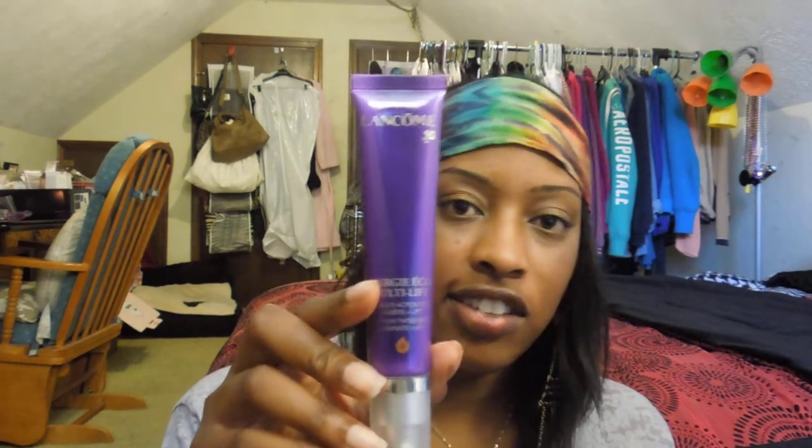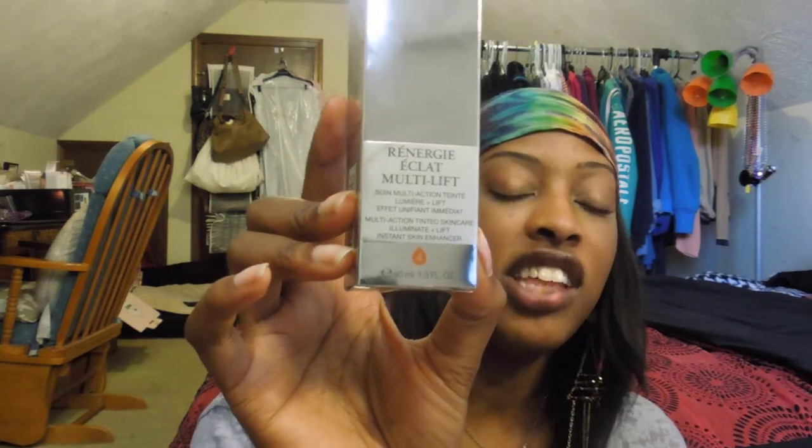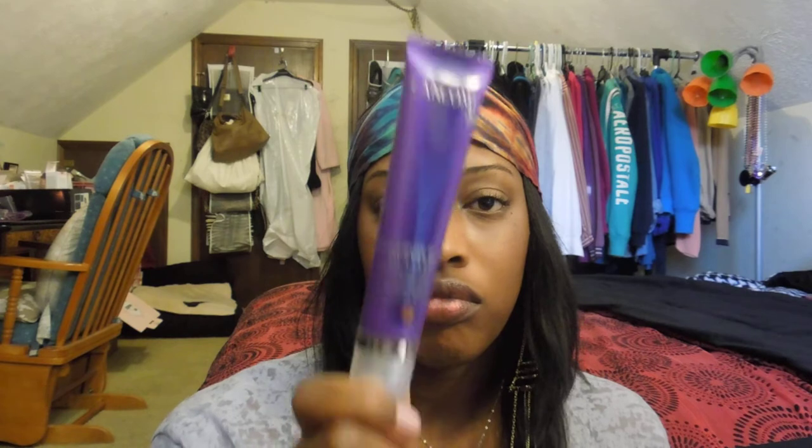So I went in and got this — it's a tinted moisturizer, it's new. This is what the box looks like — a really shiny, pretty box. I'm not even going to attempt to pronounce the name; it's French and I have no clue what it says. Now, this is expensive — $75 for only 1.3 ounces. However, I had a 10% off coupon and my 20% employee discount, so I got it for $54.